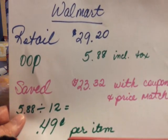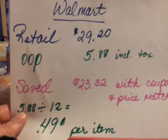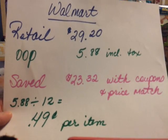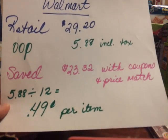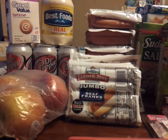Here is the breakdown of what happened at Walmart: the retail of these items was $29.20, I paid $5.88 out of pocket including tax, and I saved $23.32 with coupons and price match. That comes out to 49 cents per item, which is excellent for the hot dogs, apples, mayo, and soda.